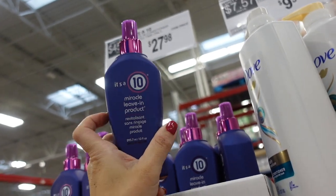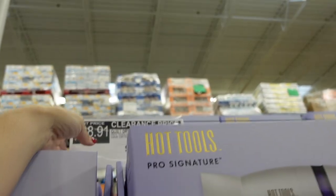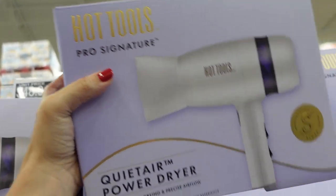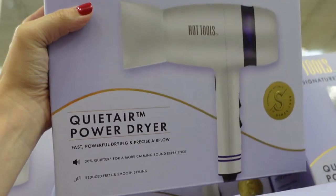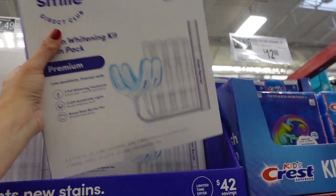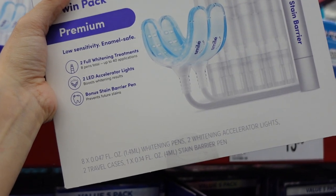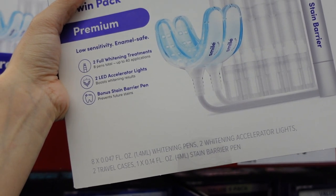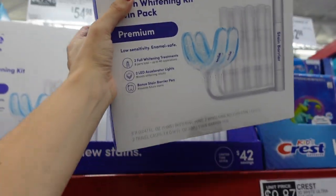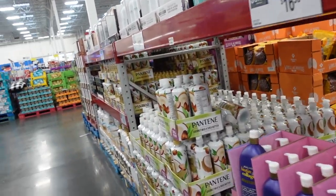A 10-miracle leave-in product — 10 ounces for $27.98. The You Tools blow dryer is also on clearance, regularly around $70, now on sale for $48.91 — the quiet air power dryer. They also have the Smile Direct system with two travel cases, two whitening accelerator lights, eight whitening pens, and a barrier pen for $54.98.